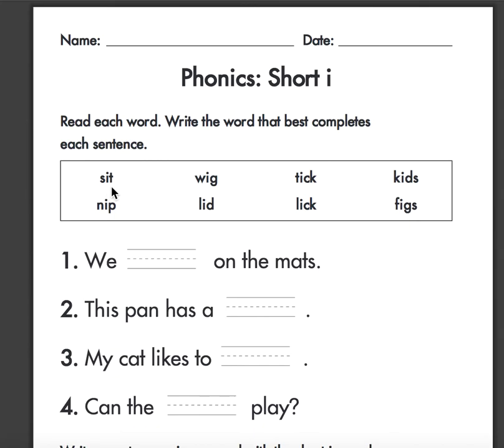We have: sit, nip, wig, lid, tick, lick, kids, figs.